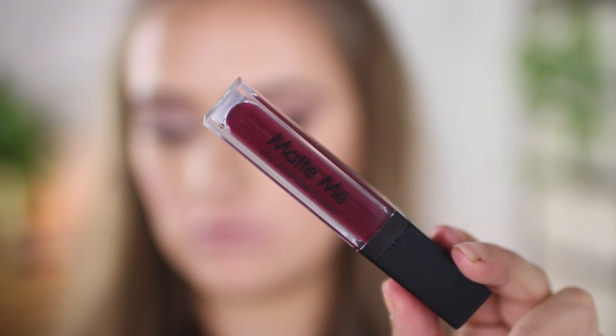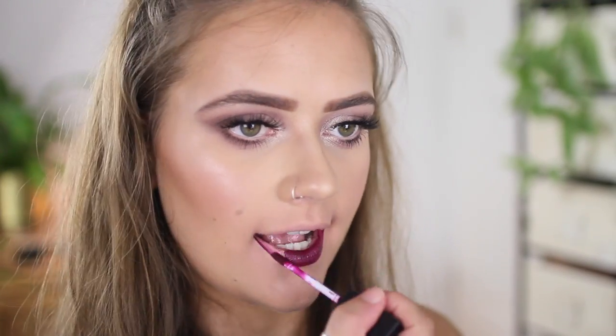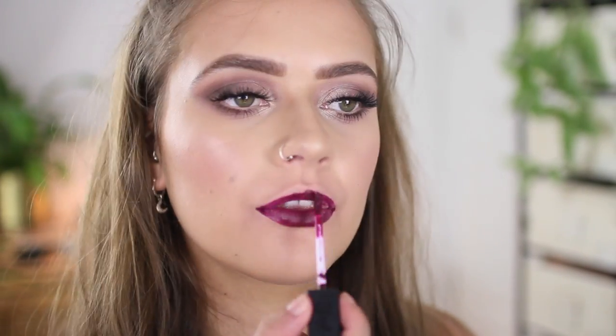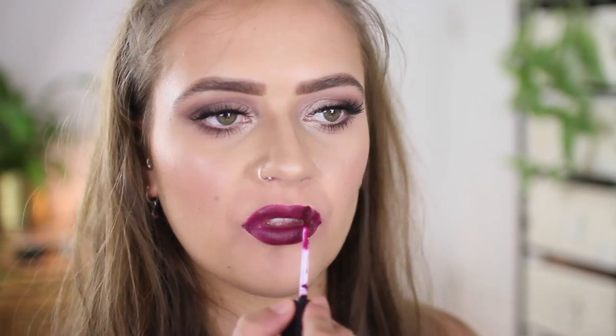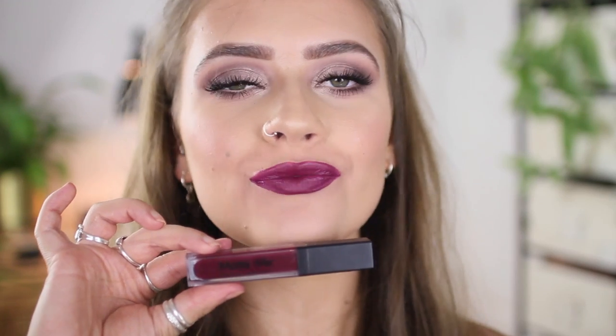Then I have three matte liquid lipsticks. The first is the shade Vino, which is a gorgeous reddish purple. I've actually worn this before and you guys went crazy for it in an Instagram post — I wore it in my grungy prom tutorial. It's a little bit streaky and the formula isn't the most opaque, but a couple of coats and it looks fine. It's a really stunning color.